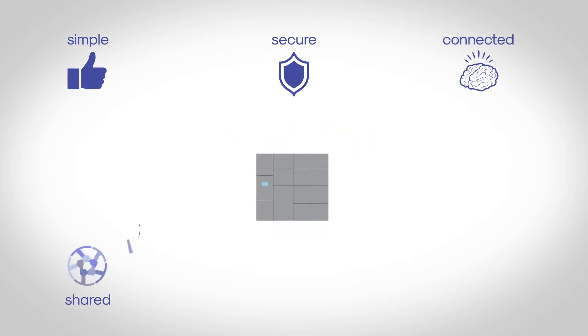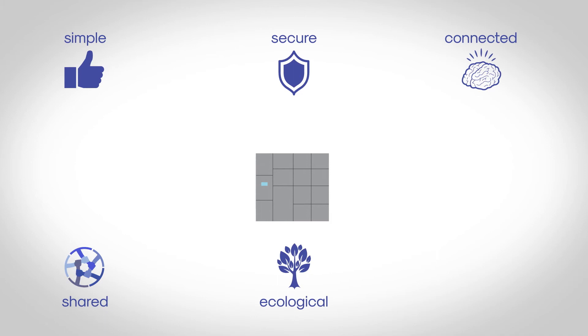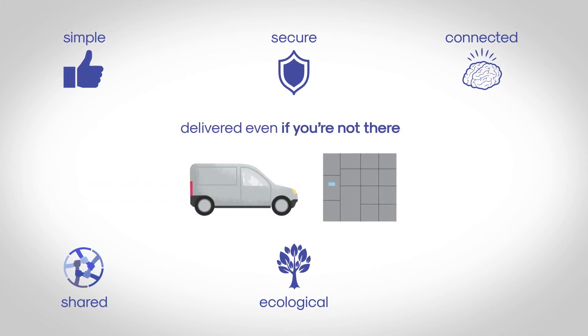It's shared — boxes come in different sizes to cater for all sorts of parcels. It's also environmentally friendly: no more polluting trips to pick up your parcel.